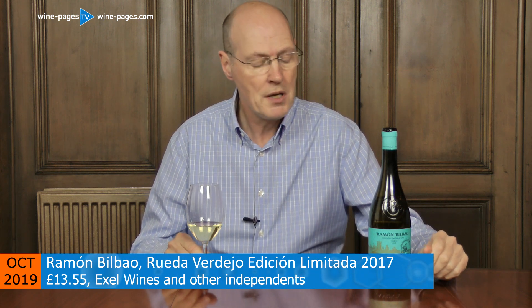Here, Ramon Bilbao was trying to do something a little bit different. This is his limited edition Rueda Verdejo 2017 vintage. This particular wine is for sale for £13.55 from Xcel Wines, an online retailer, although it's quite widely available — Great Western Wines and quite a lot of people selling it at around about the £14–£15 range.